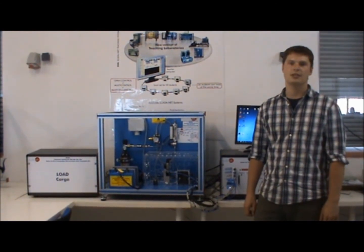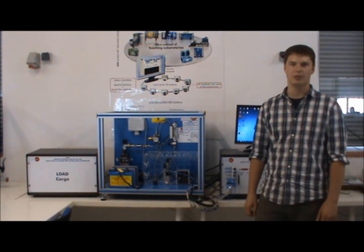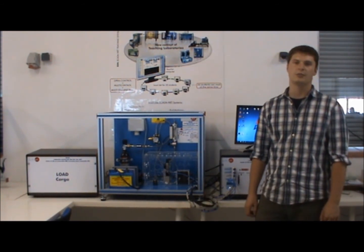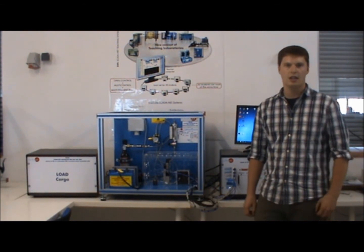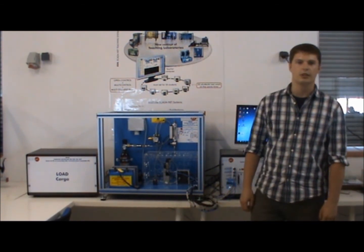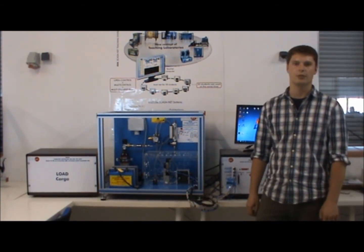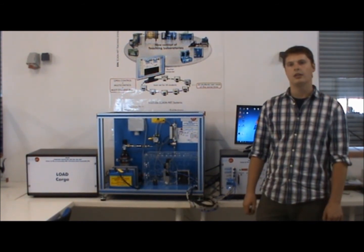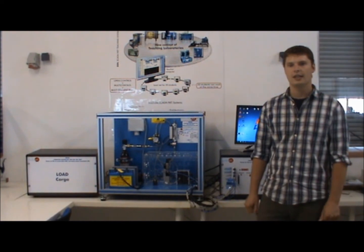In this video, we will be discussing the proton exchange membrane fuel cell called the EC5C. This unit has been designed to give students a good understanding of fuel cell technology and to demonstrate how a PEM fuel cell generates electric power from hydrogen. With this fuel cell, students will be able to learn from exercises such as calculating fuel efficiency, power density and much more.